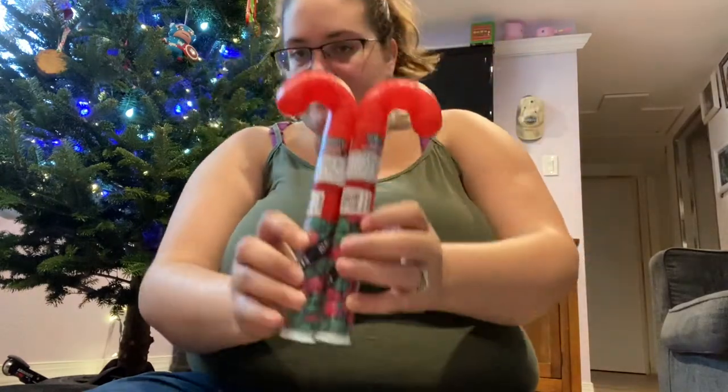Some things are the same and some things are different, because one is a boy and one is a girl. They will both be getting the M&M candy canes. I think we'll start with my son. I have gotten him a cup for his stocking every year since he was about one.